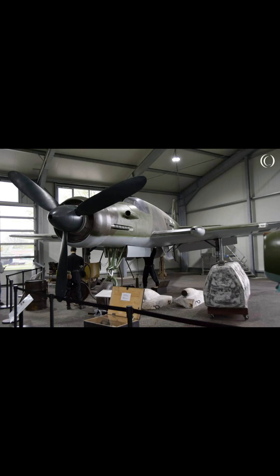its legacy endures, making it a symbol of human ingenuity and the ceaseless quest to push the boundaries of what is possible. As we reflect on the Pfeil's unique journey, we are reminded of the lessons learned and the inspirations drawn from this extraordinary chapter in aviation history.